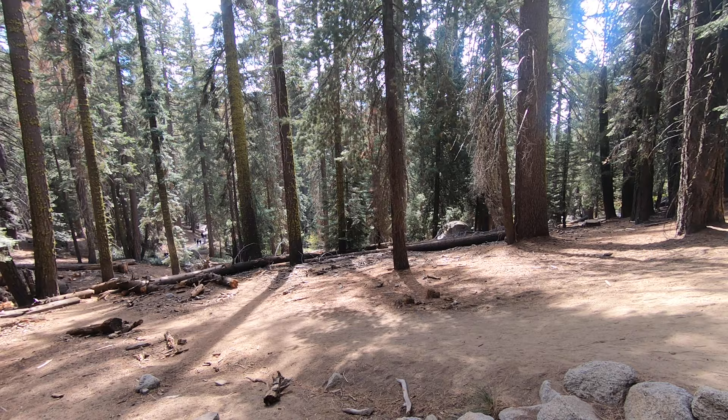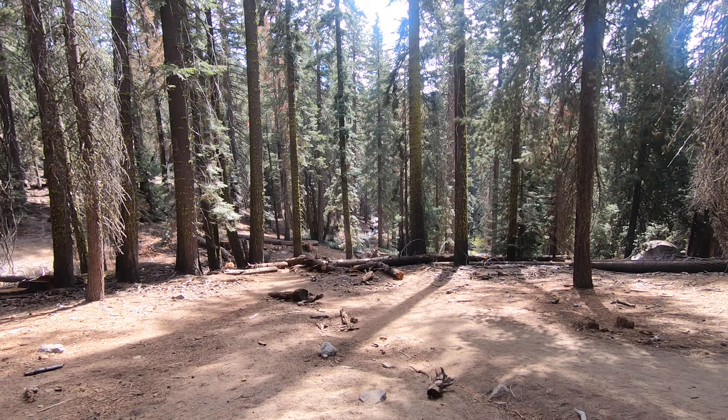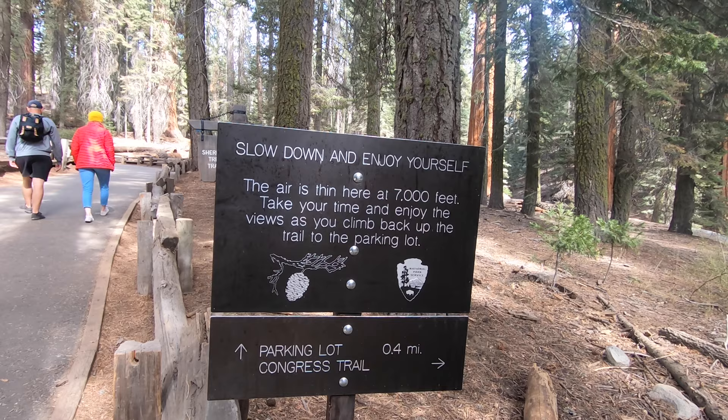We are now at the General Sherman tree car park. There is a half-mile downhill hike to reach the tree, with some stairs and paved pathways.